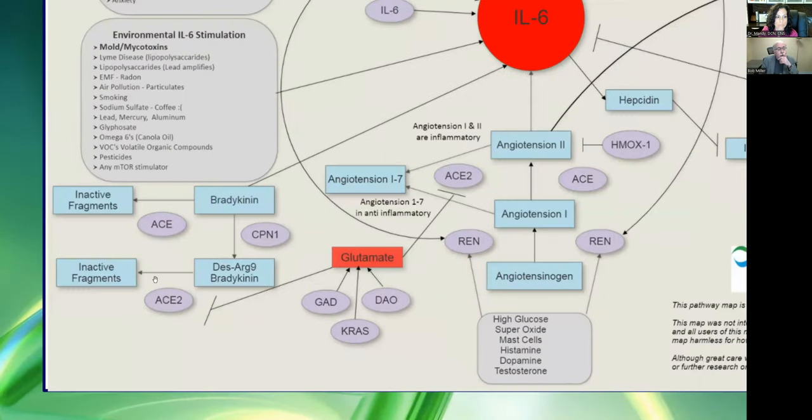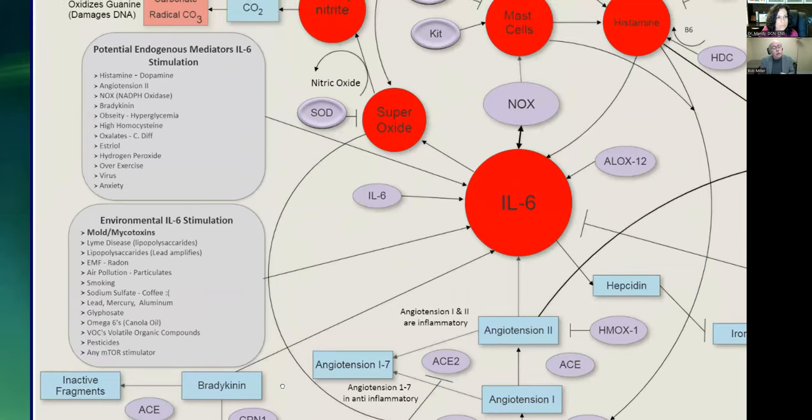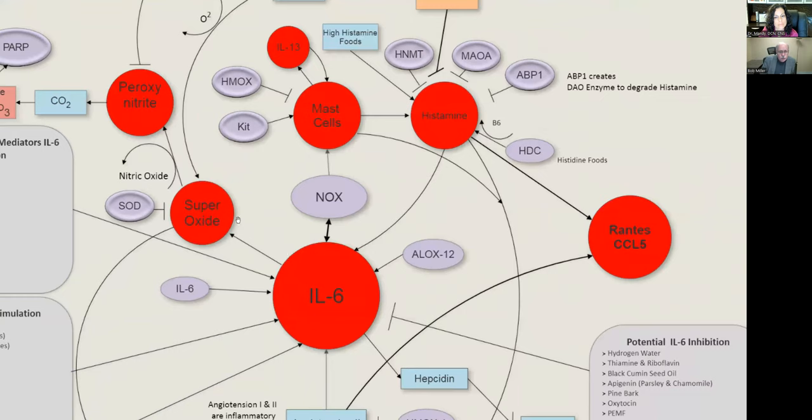These are all the things that can stimulate interleukin-6: histamine, angiotensin-2, NOX, bradykinin, obesity, high homocysteine, oxalates, C. diff — they will stimulate interleukin-6. Estriol, hydrogen peroxide, over-exercise, virus, anxiety, Lyme, lipopolysaccharides, EMF, radon, air pollution, smoking, coffee in excess, lead, mercury, aluminum, glyphosate, too many omega-6s, VOCs, pesticides, and anything that stimulates mTOR. All of that stimulates interleukin-6, which makes more superoxide, more mast cells, and more histamine. Angiotensin-2 also stimulates RANTES — so there are multiple circuses going on inside the body feeding upon themselves, which we call the home cycle.